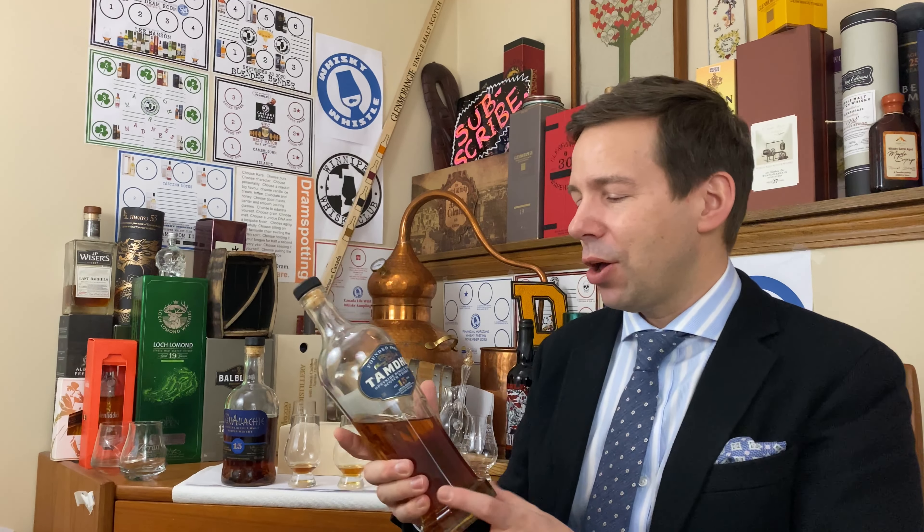It's that time — the Whiskey Whistle whiskey score for Tamdu 15 year old Speyside single malt Scotch whisky. It's going to be 91 out of 100. You heard it — 91 out of 100 is the Whiskey Whistle score for Tamdu 15.